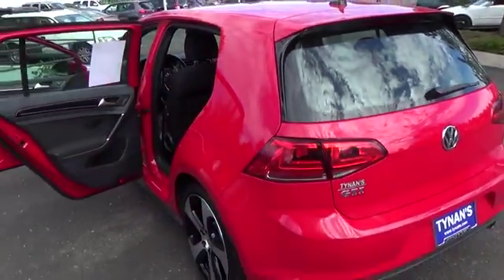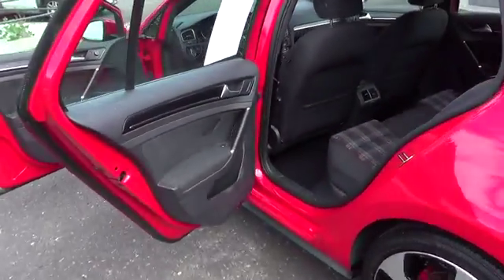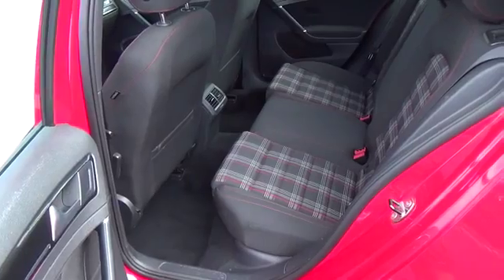A low-load floor and wide hatch opening makes it easy to load up all your gear. Check out the plaid cloth upholstery, heated seats, and impressive technology in the cabin.